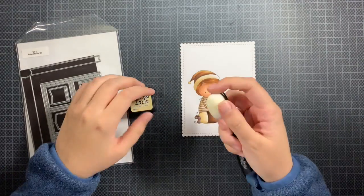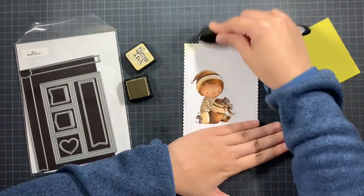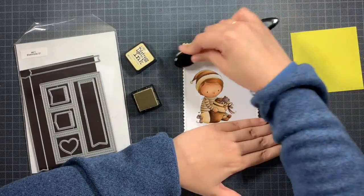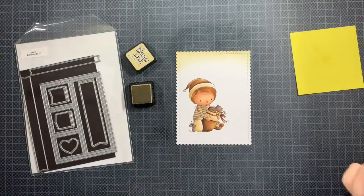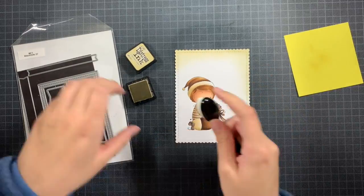I die cut this image using the Blueprints 27 die to create a lovely panel — it's one of those basics that I truly adore. It gives the perfect edge with some stitching details and there's just nothing not to like about that.